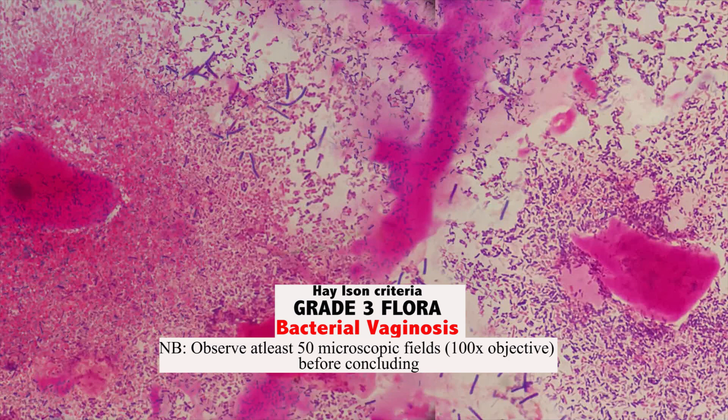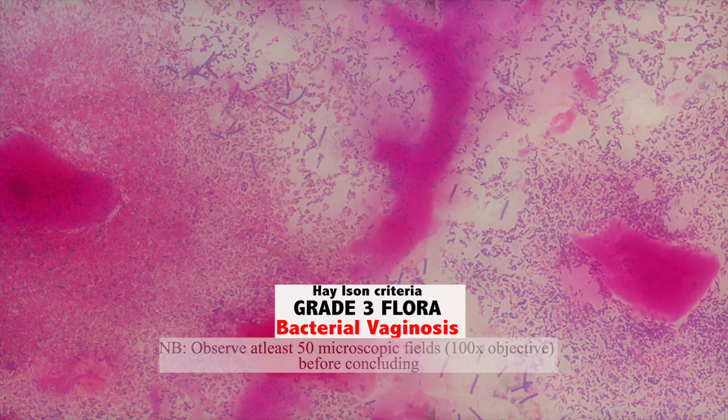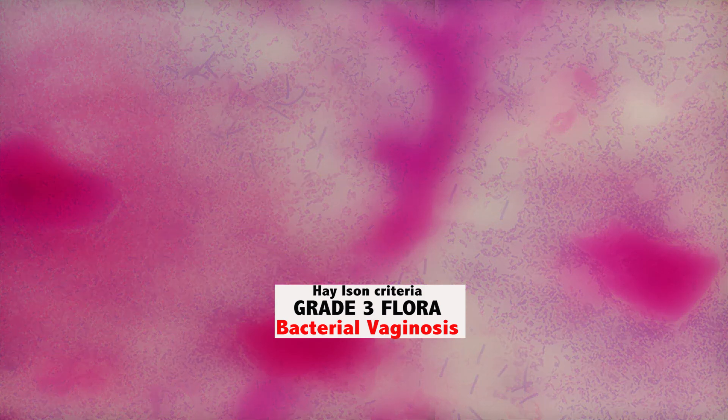Bacterial vaginosis is a complex polymicrobial disorder characterized by the disruption of the vaginal ecosystem, resulting in the reduction of lactobacilli and an overgrowth of other bacteria like Gardnerella species, Atopobium species, Prevotella species, Mobiluncus species, Mycoplasma species and others. I always like to think of bacterial vaginosis as a coup d'état.